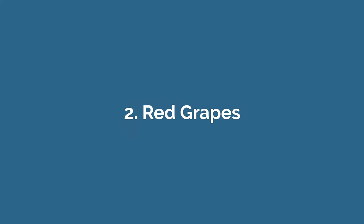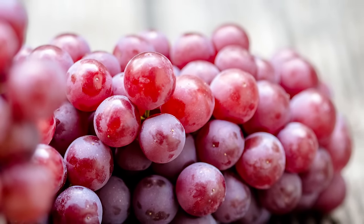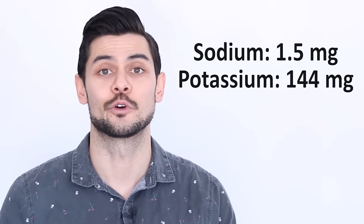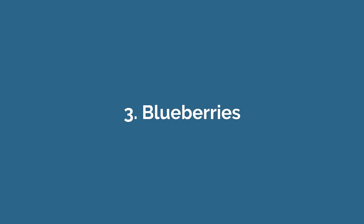Number two: red grapes. Not only are red grapes delicious, they're also really high in vitamin C and contain beneficial compounds called flavonoids. Additionally, red grapes are high in resveratrol, a type of flavonoid that has been shown to benefit heart health and protect against diabetes and cognitive decline. They are kidney-friendly as well, with half a cup containing 1.5 milligrams of sodium, 144 milligrams of potassium, and 15 milligrams of phosphorus.